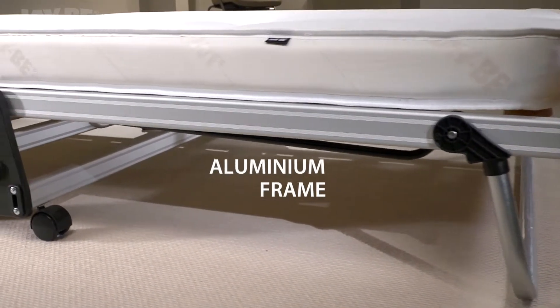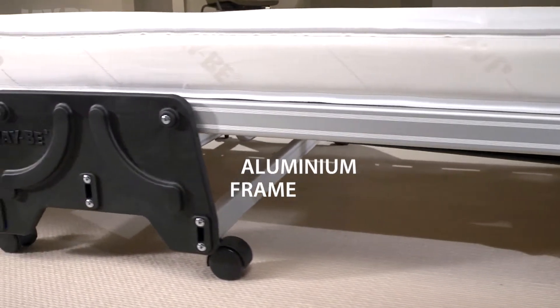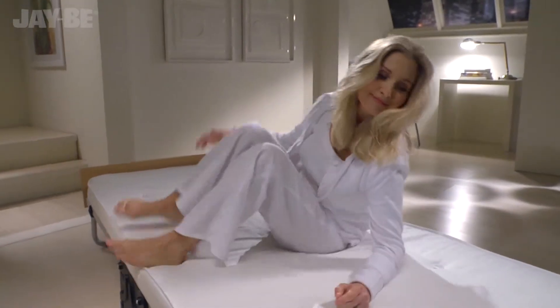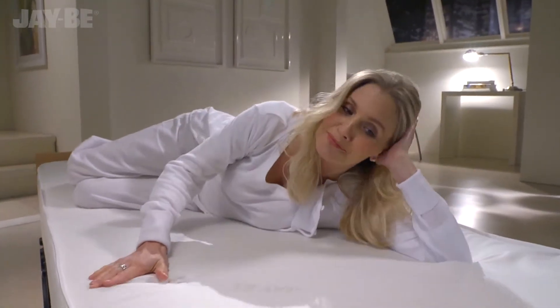Achieving higher British, European, and North American quality and safety standards than normal domestic beds, this JB guest bed is also suitable for the extra demands of contract use.